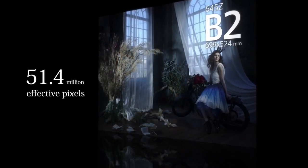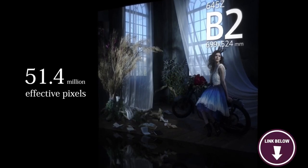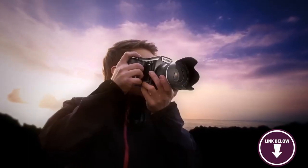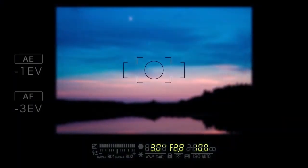Here's something you should know before buying the Pentax 645Z: memory cards are not included when you purchase the camera. If you're looking for a versatile medium format camera with increased memory capacity, you'll love the Pentax 645Z.